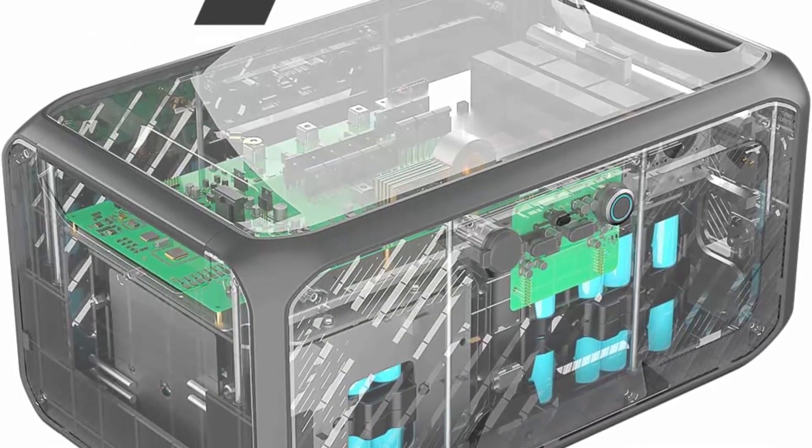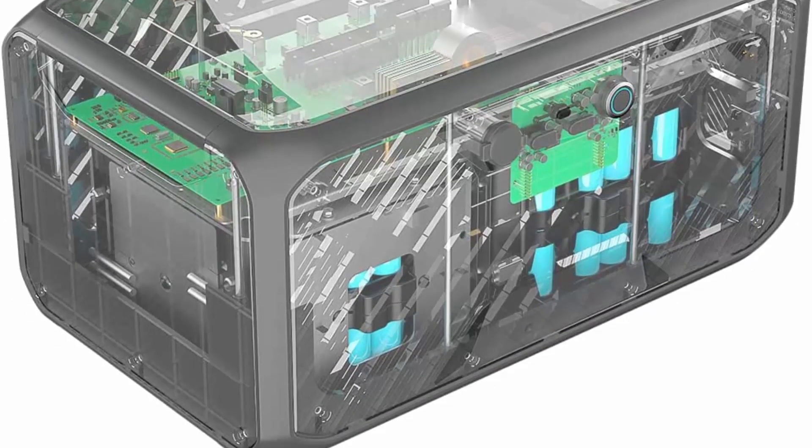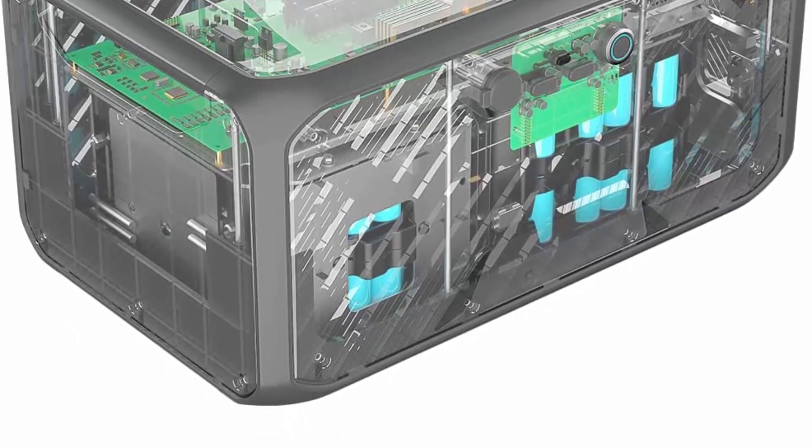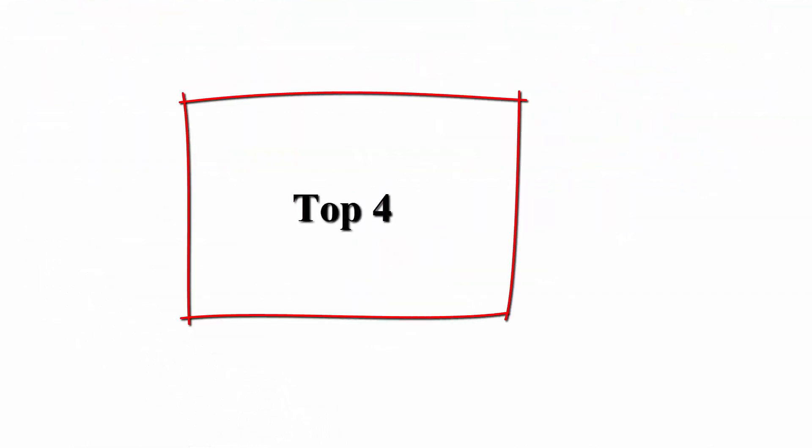3000W output for all needs: the 3000W inverter means you can power larger load devices such as coffee machines and kettles.